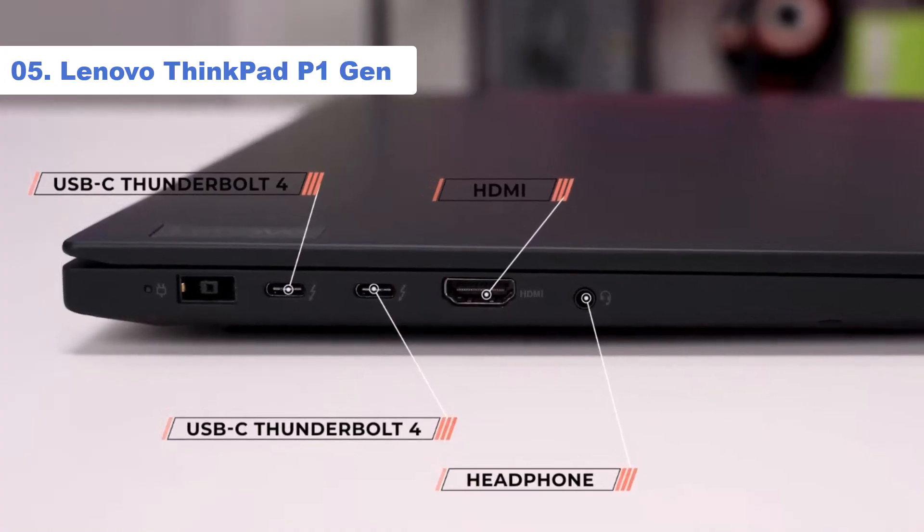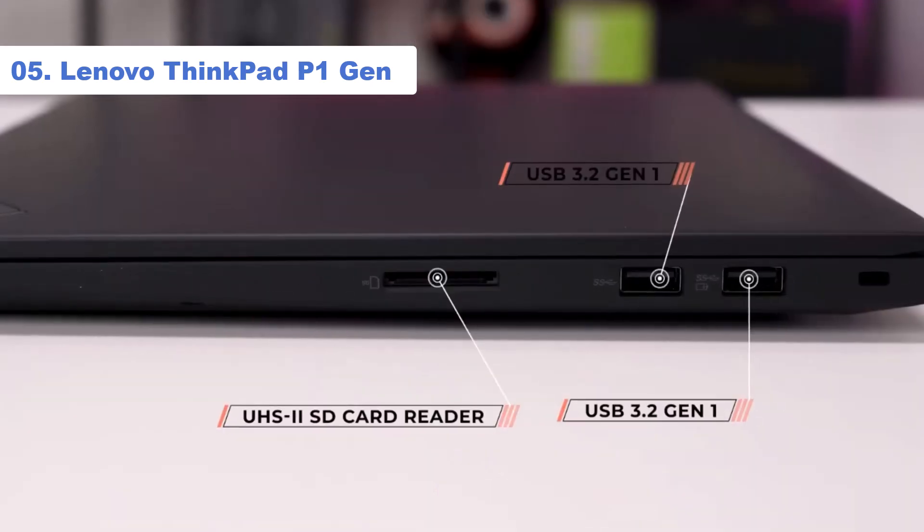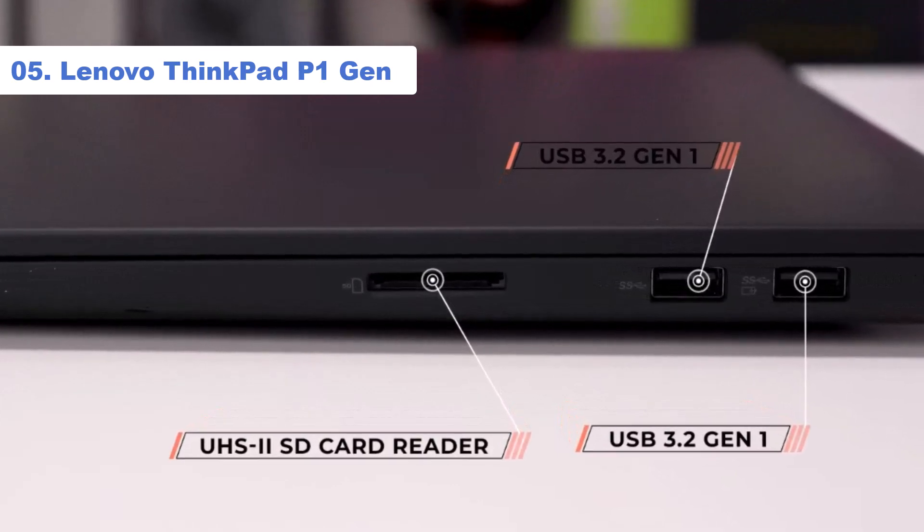You get many ports, including two USB-A, two USB-C Thunderbolt 4s, an HDMI 2.1, and an SD card reader.